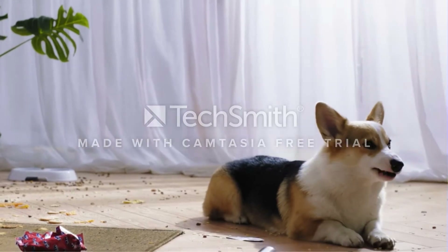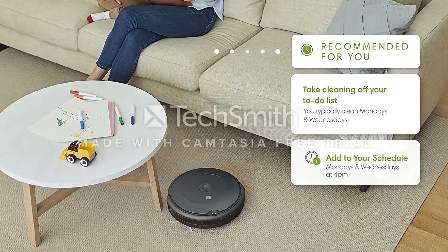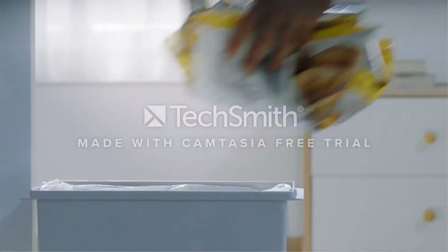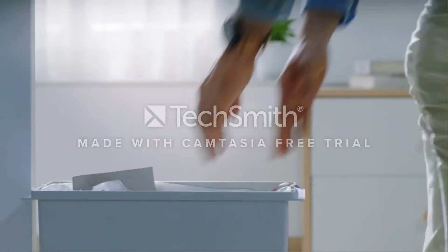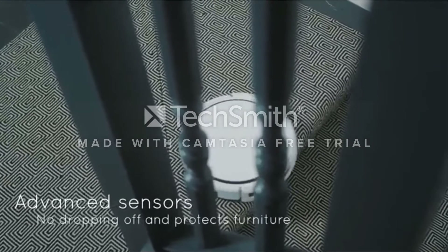However, the spot clean function is only available as a button, which is a bit of a bummer considering I expected the app to mirror the buttons while adding even more customizable controls. iRobot's app is a bit better than Shark's. There's nothing wrong with the Shark Clean app — it's reliable and easy to use.